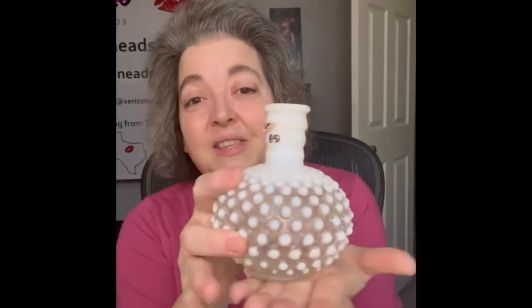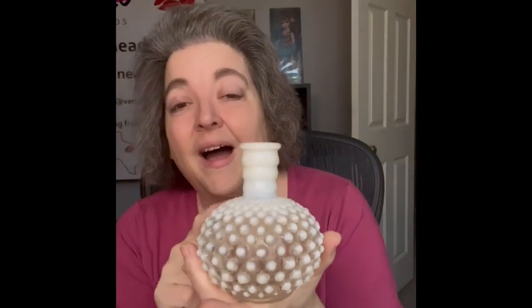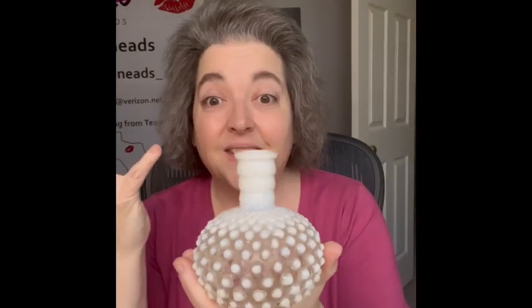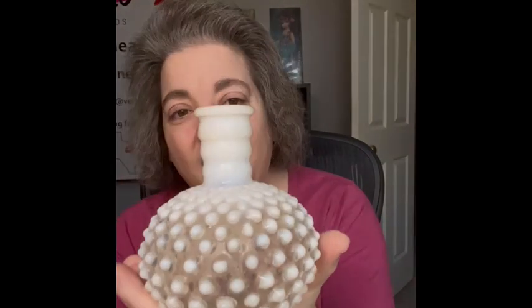The next item — we've all seen these — it is the Fenton hobnail perfume bottle. I actually have some of these that I use as little bud vases. You could also use them to hold your pins or hat pins. I love the look of them, and of course it's the opalescent, which I absolutely adore.